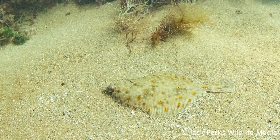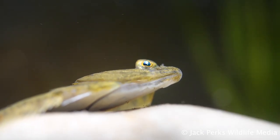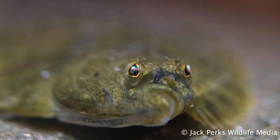Flounder can hybridise with the closely related plaice, and there is also another species of flounder found further north called the arctic flounder. They are eaten by people but are not a highly regarded food fish, and are more often used by crab potters as bait.